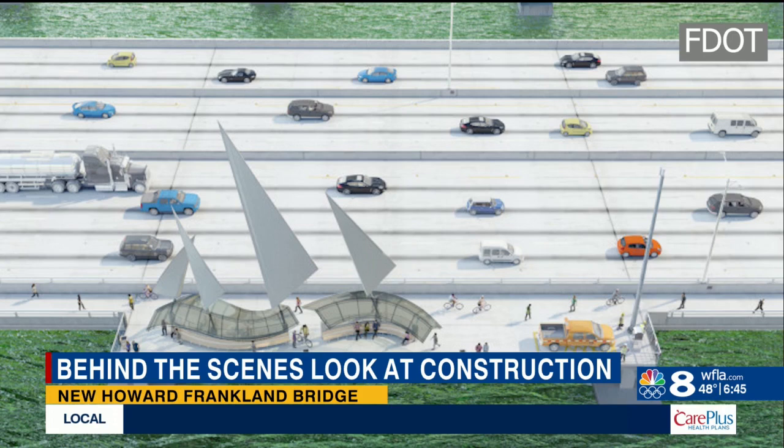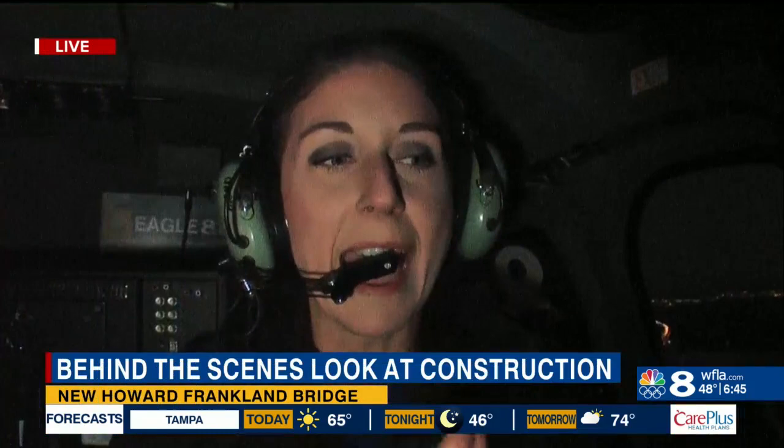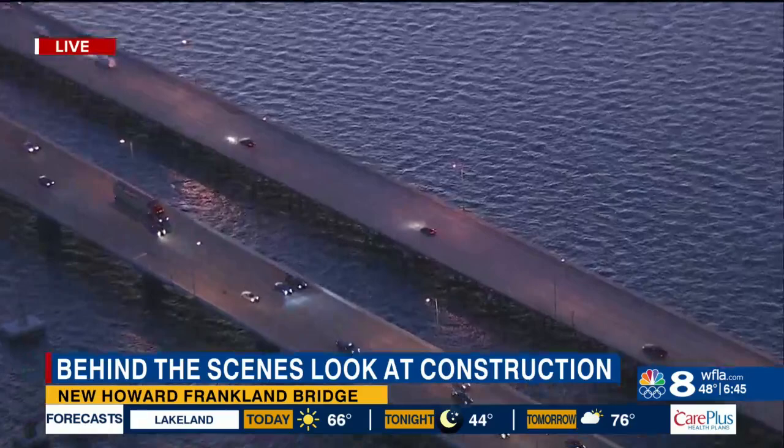Back out here live with Eagle 8 HD, we can give you a really good look at those pilings where in the coming months you're going to notice the roadways being installed on top of those. Take a look at those northbound lanes — those current northbound lanes are going to be torn down whenever the other bridge is complete. Right now the project is expected to be complete in 2025. I'm live in Eagle 8 HD this morning, Beth Russo, 8 HD on your side.